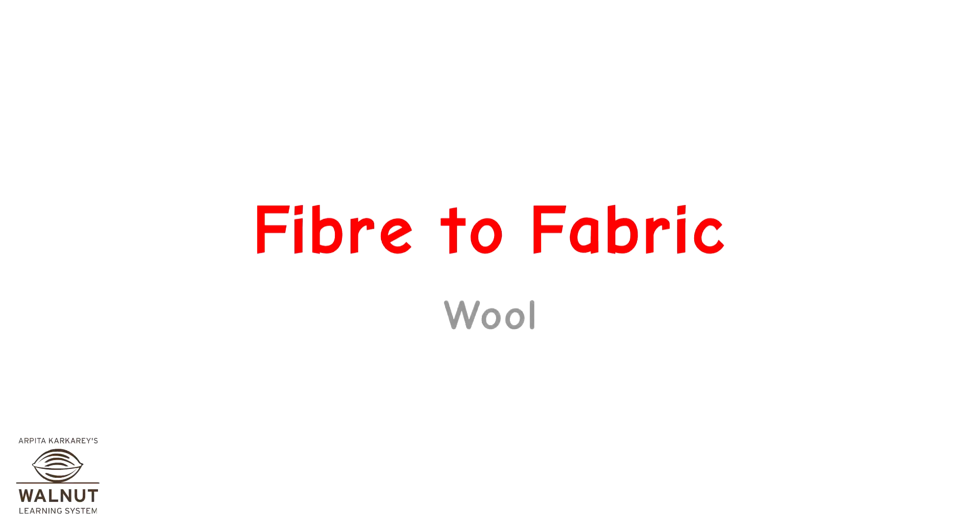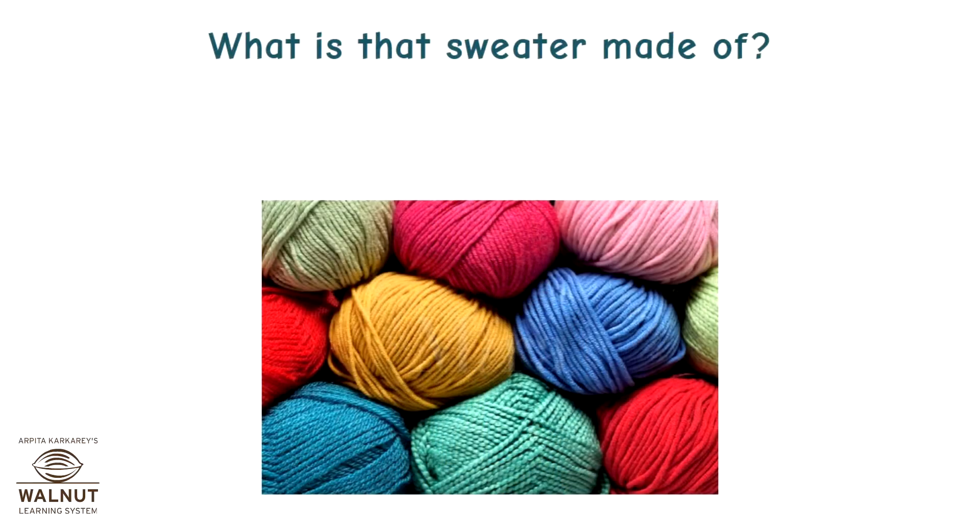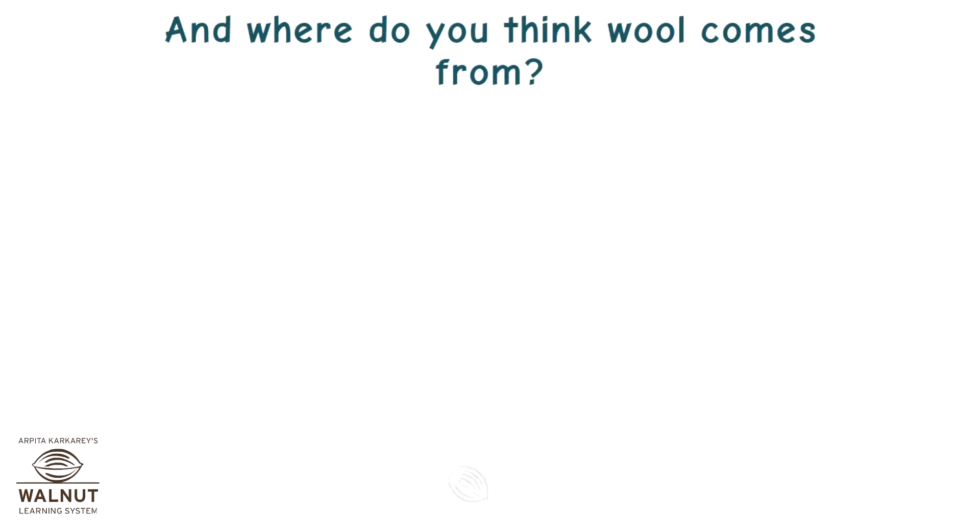Fibre to fabric: wool. Think of a cold winter's day when you are warm and cozy in your favorite sweater. What is that sweater made of? Wool.